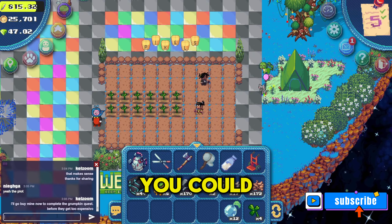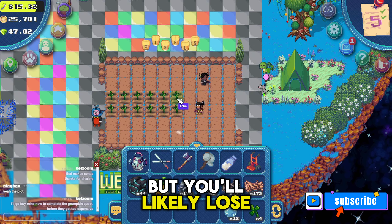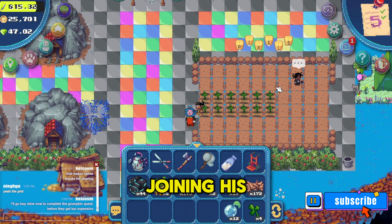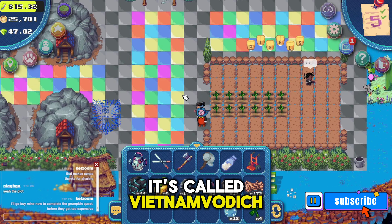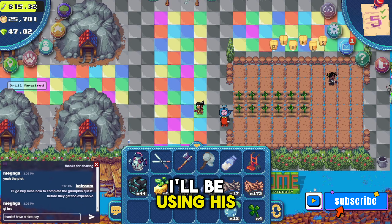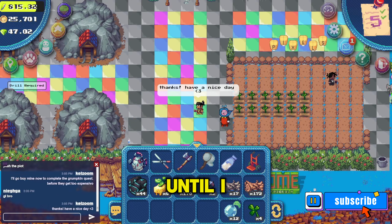As I mentioned in one of my recent videos, you could leave your items here but you'll likely lose them after the guild update. If you're interested in joining his guild, it's called Vietnam Vodich — I hope I pronounced that right, if not I'll put the spelling in my video. Regardless, I'll be using his land for about the next two weeks until I decide if I'm going to create or join a guild.